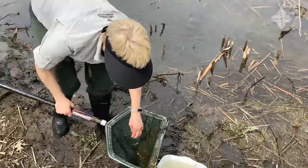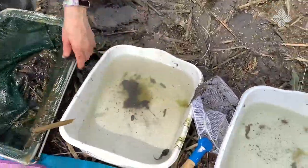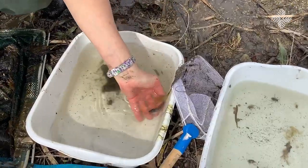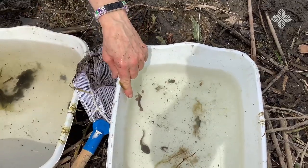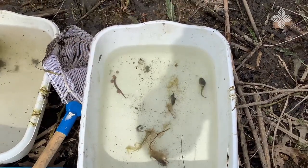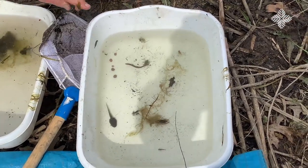I got a tadpole! Let me get them into my other bucket here. So I have a tadpole in here — exciting! There are tons of frogs in this pond, so I knew there had to be a tadpole.